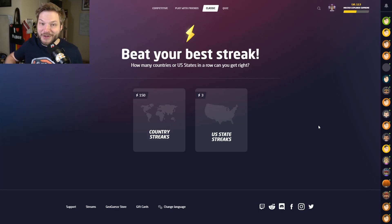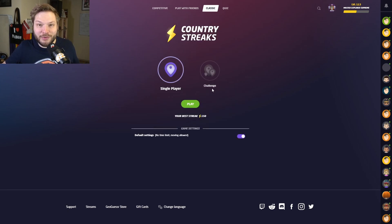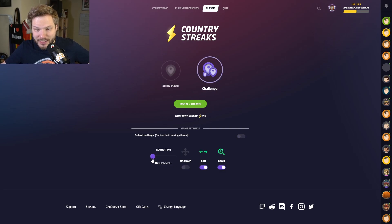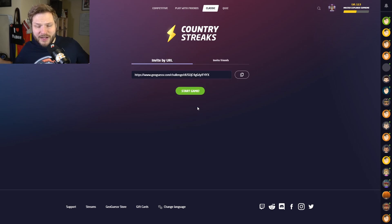Welcome back, and in this GeoGuessr play-along video, we are going to play some play-along country streaks. You can play them first and then see how I do, who does better. The play-along links will be in the description, of course, as always. No moving, let's do one minute, maybe. We can guess faster if we know where we are.